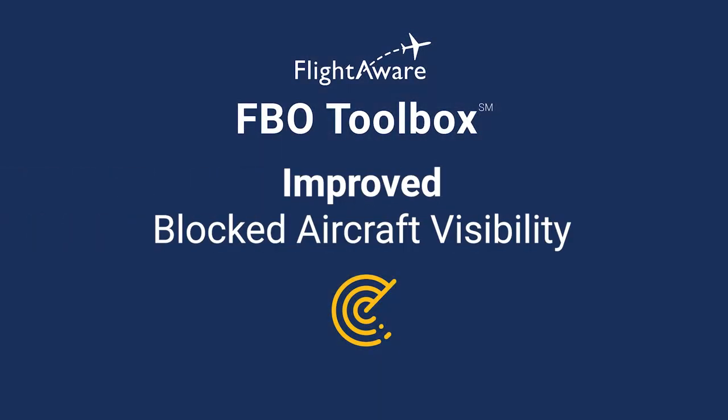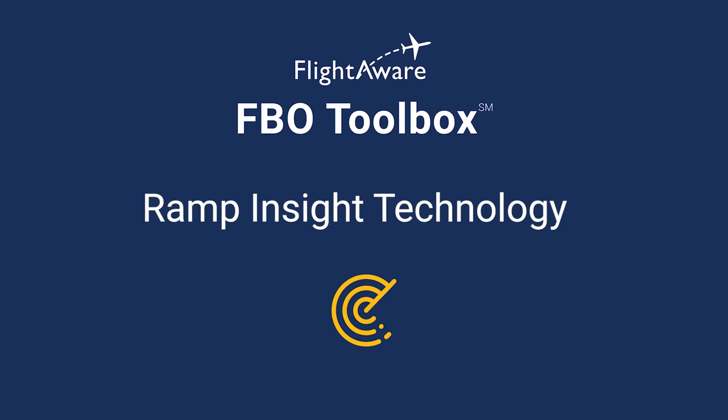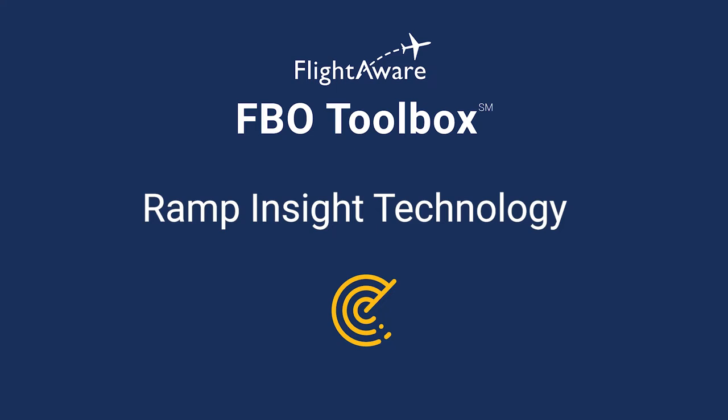One of our most popular features is our improved blocked aircraft visibility. This means operators that block aircraft and our Fly to Work Global customers can select a setting allowing full tracking to your airport exclusively for FBO Toolbox members.